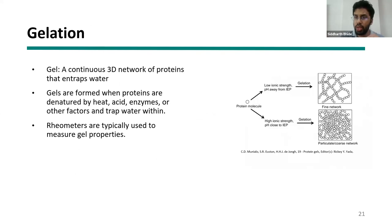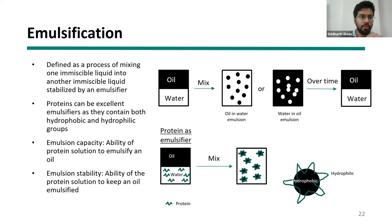Gelation is proteins entrapping water within themselves to form a gel-like structure. It is important in meat but more important in egg-like applications — when you put an egg on a pan, it gels because proteins are entrapping water within them. Emulsification means the protein goes to the interface of water and fat and holds them together. This is important in meat, eggs, and dairy, because otherwise you would see phase separation — biting into fat, then protein, then water separately, rather than all together.